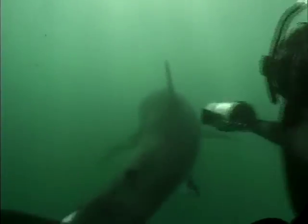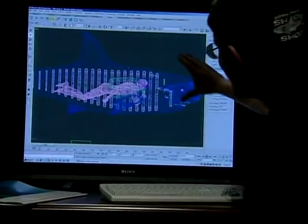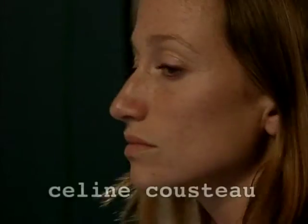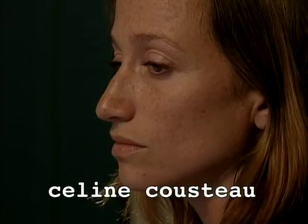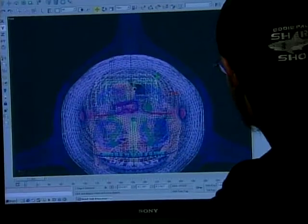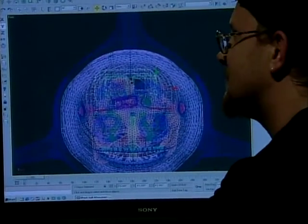As humans delve more and more into the world of white sharks, Fabien Cousteau goes one step further. Joined by his sister Celine, the two take their family's passion into the mind of the ocean's apex predator.